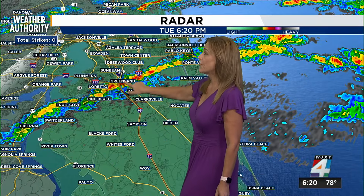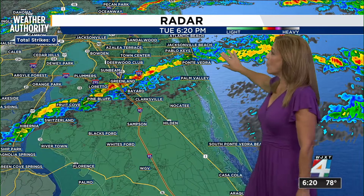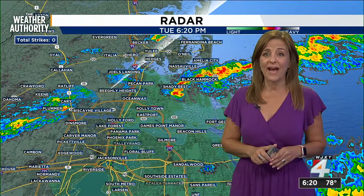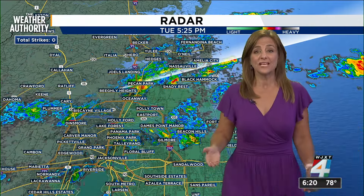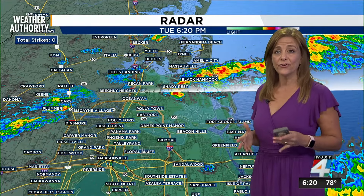Look at that — heavy downpours right through that area, and it's right at rush hour at 6:20. More of this to come, and heavy downpours at times could cause some flooding conditions like we've been talking about for the past seven days. When they stall out and dump a lot of water all at one time, that's what causes the flooding. So if you see a flooded roadway that you're not familiar with, turn around, don't drown.